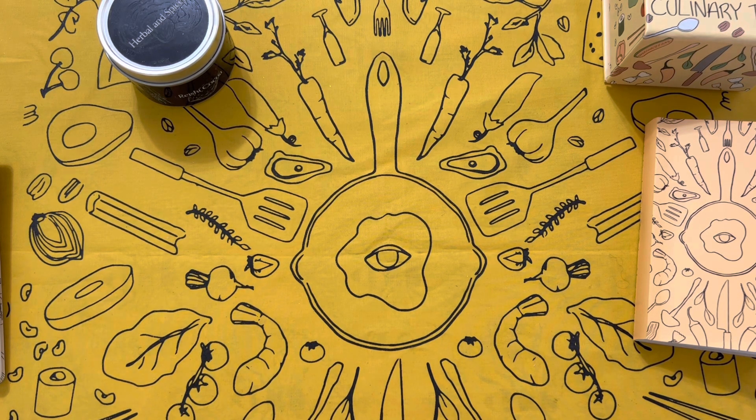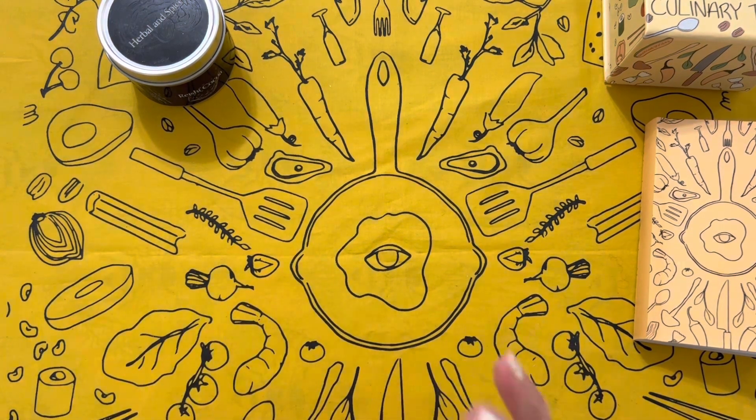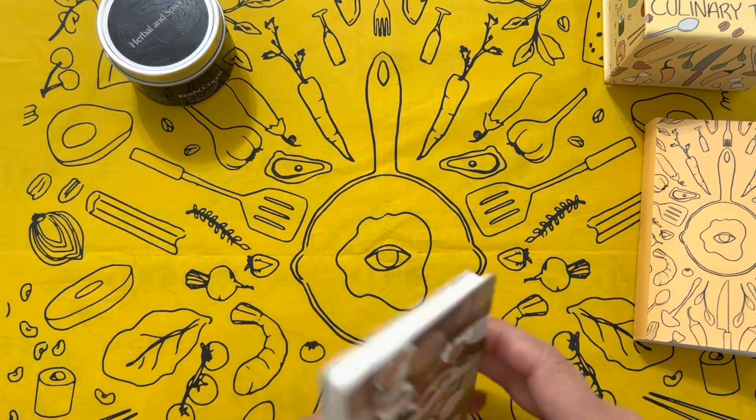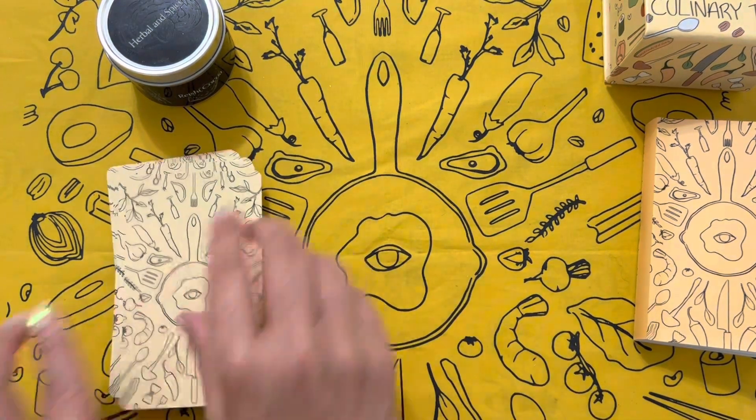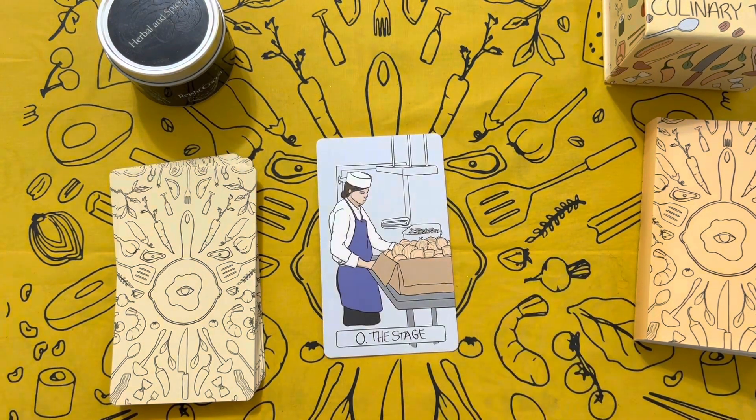The major arcana also had some very thoughtful changes, but if you're familiar with Rider-Waite-Smith symbolism and the usual organization of the major arcana, it will make good sense to you. A couple of them I had to think about, and once I did, I thought the connections were beautiful and excellent choices. Let's take a look at those.